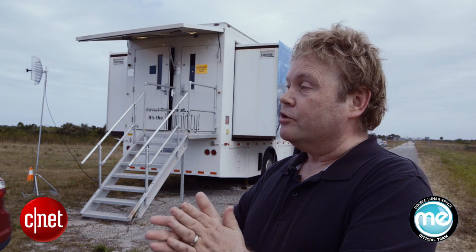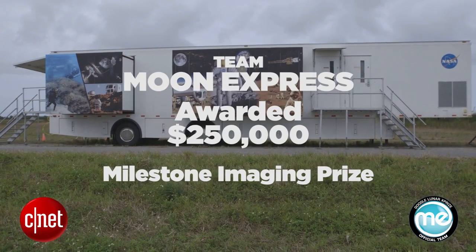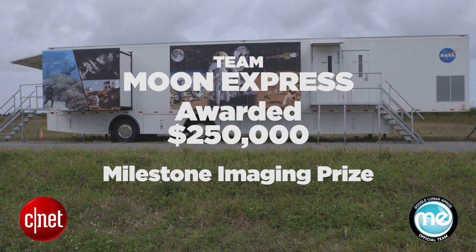Once they've landed, they'll be taking some video and some high-definition imagery. Wherever possible, they use consumer technology and upscale or upgrade it to space qualification. With imaging, they're going to use commercial cameras that have been modified and environmentally tested — extremely capable and relatively inexpensive. They'll be flying these cameras to another world for the first time, and when they announce what those cameras are, people will be pretty excited.